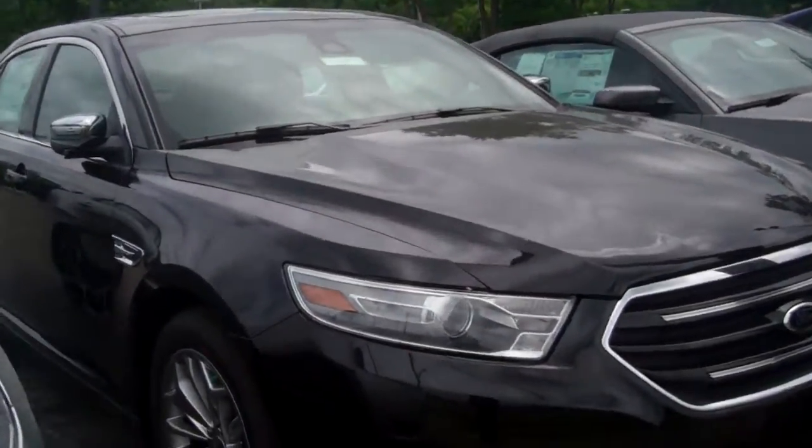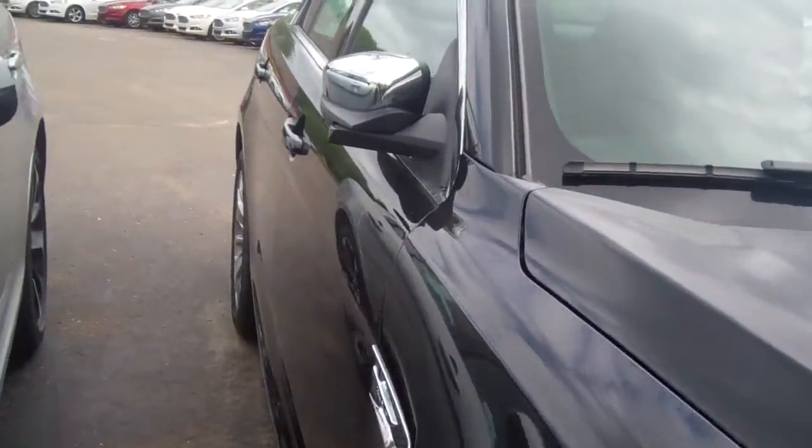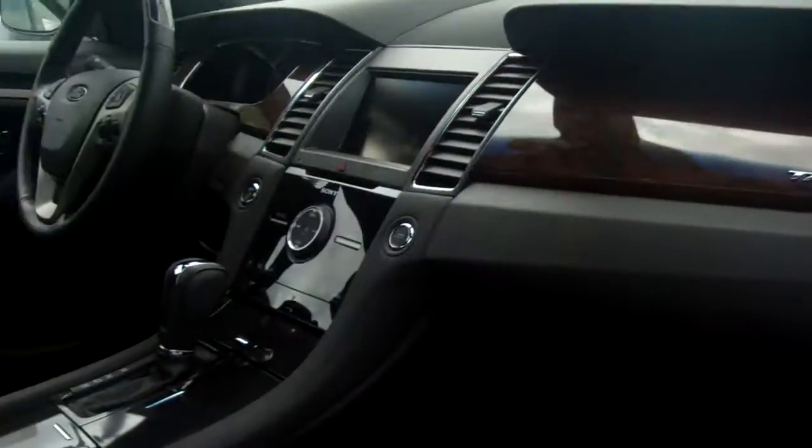This here is a limited all-wheel drive Taurus in tuxedo black metallic. It has a sunroof. It also has comfortable leather seats — they're heated and cooled, as well as a heated back seat.